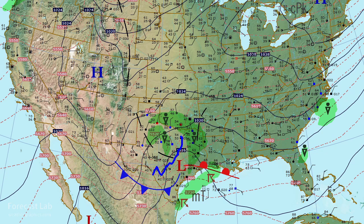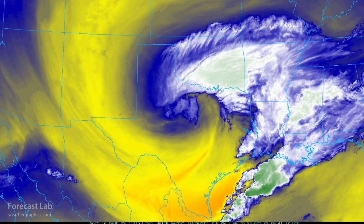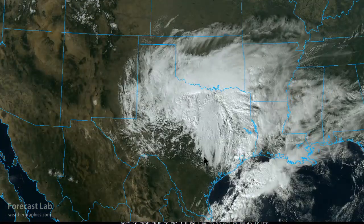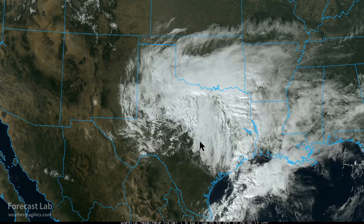We can check that out on the satellite — we can definitely pick that out on the water vapor imagery. The yellow is the dry air feeding into the backside of the system, crossing over San Antonio, almost to Houston, and even feeding up towards Dallas. That does not totally erode the cloud field. Certainly there's plenty of low stratus and stratocumulus there, but in the mid and upper levels, definite dry air.